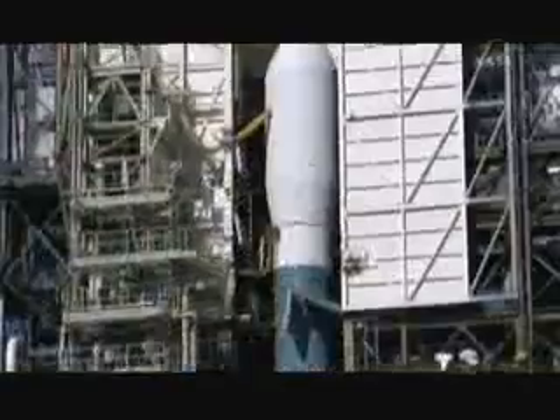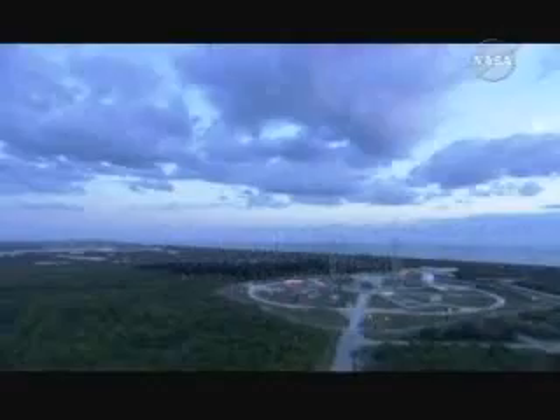Is the spacecraft ready to go? Is the launch vehicle ready to go? Is the range ready to go? Is the weather ready to go?